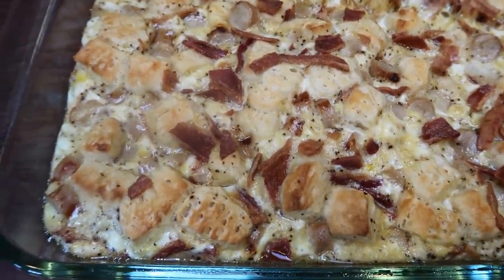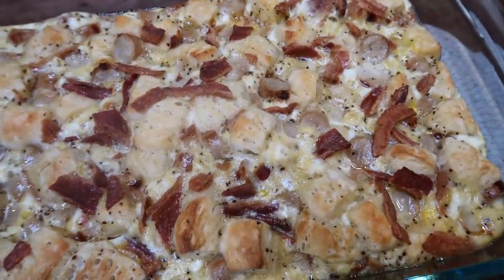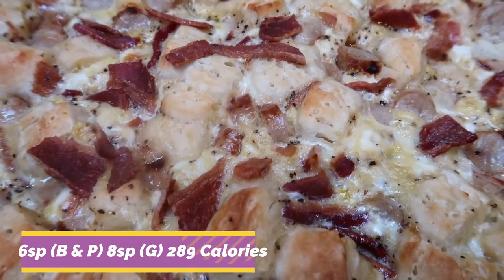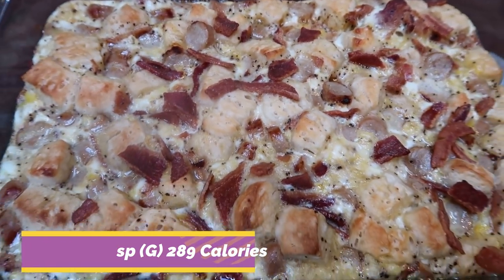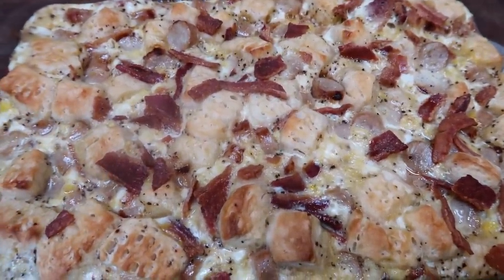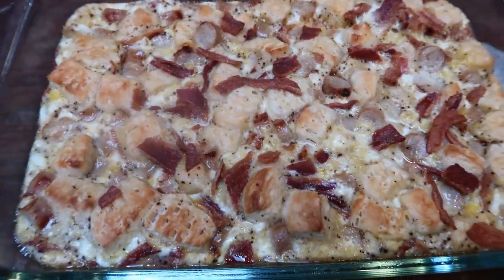This entire casserole makes six servings. It is six points per serving on Blue and Purple, and eight points per serving on Green, only because you do have to account for the eggs. 289 calories. I'm just going to serve this with some fruit, so it's going to be a very low calorie, low point breakfast — and there's bacon and sausage and biscuits. This is going to be amazing.